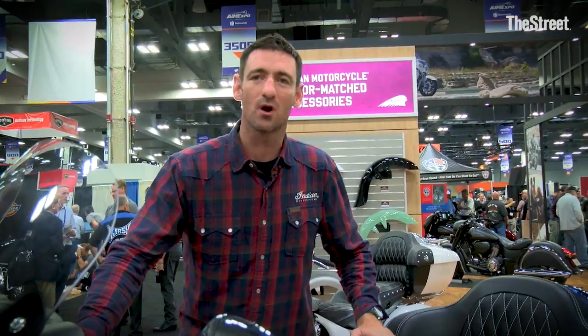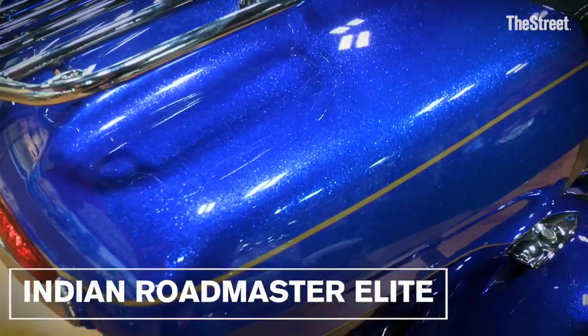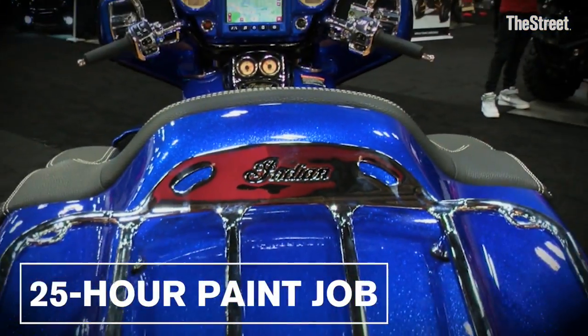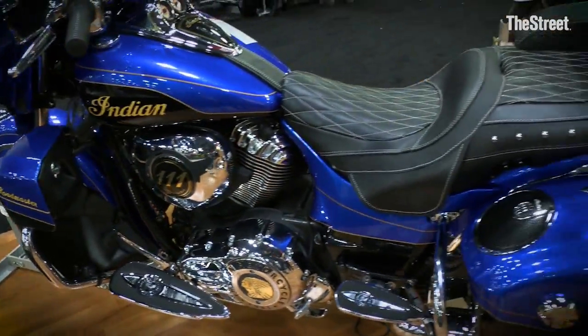All right, so finally we're going to take you through our Indian Roadmaster Elite. This is our top-of-the-line bike. The first thing that you're going to notice is the paint job. This blue and black paint job takes about 25 hours to do, and we are extremely proud of this thing. It absolutely shines when it gets out in the sunlight.